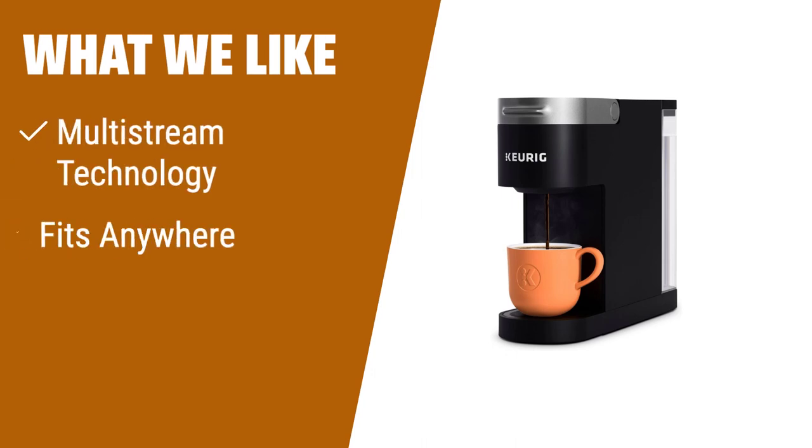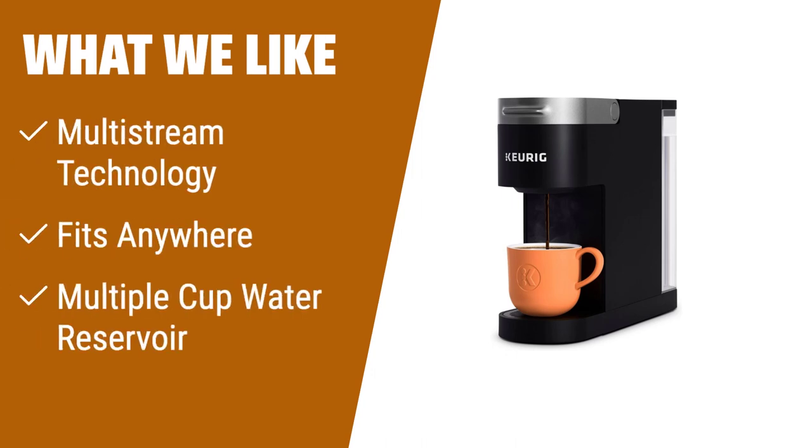What we like: If you want full flavor and aroma in every brew, the Keurig K-Slim single-serve coffee maker with multi-stream technology is perfect for you. Its compact design fits anywhere, making it ideal for small spaces. With a removable water reservoir that can brew up to 4 cups before refilling, it's convenient for those who want to brew multiple cups. Whether you're a coffee lover on the go or have limited counter space, this coffee maker is a great choice.